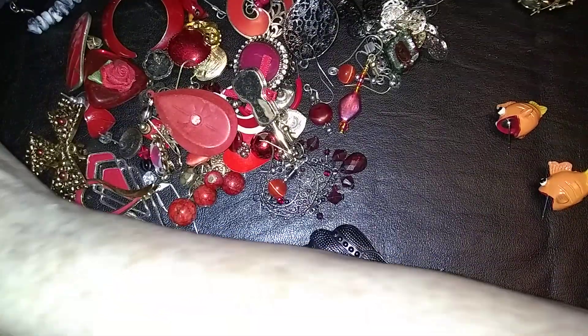Here's one of the fishies. And then there's some carrots and a toucan. There's some really interesting stuff in here.